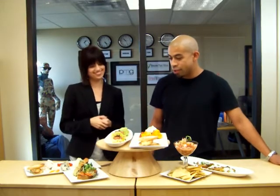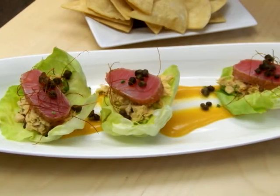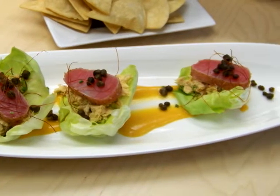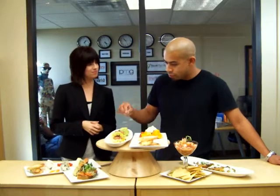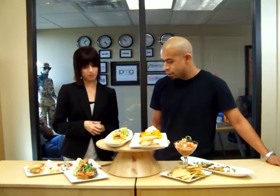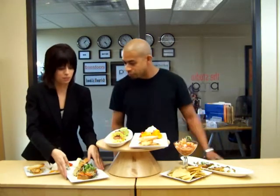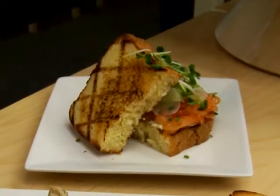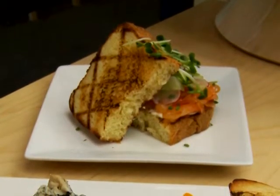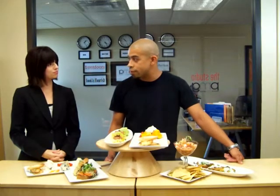And right here is our tuna cups — very pretty. It's one of our popular dishes right now. Bibb lettuce, oil-poached tuna as well as some fresh seared tuna on top, fried capers, and a little citrus vinaigrette on the bottom. And this looks like a sandwich? Yes, this is a tea sandwich — house-cured salmon — and then we have a little salad of thinly sliced cucumber and radishes with a champagne vinaigrette, all on a nice brioche.